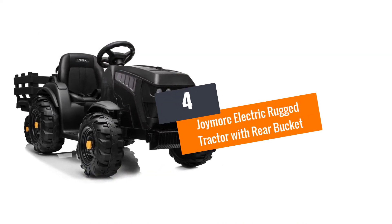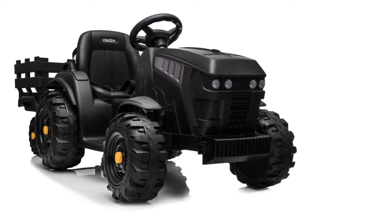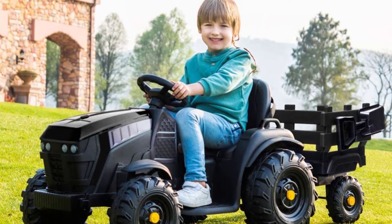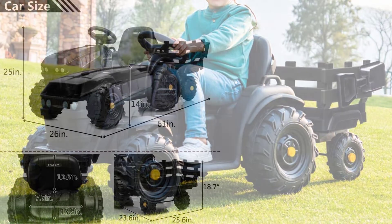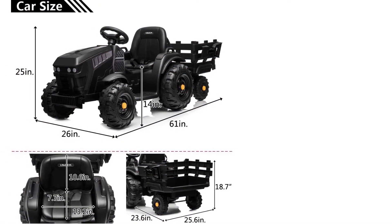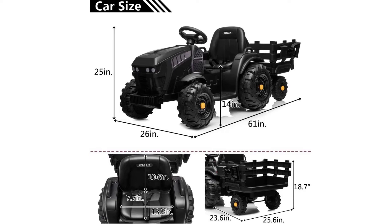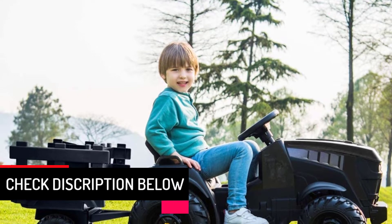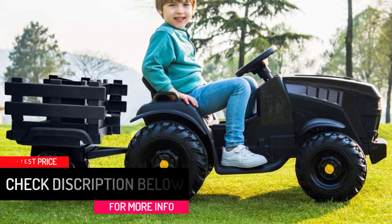At number 4: the Joymore Electric Rugged Tractor with Rear Bucket. This Joymore rechargeable battery-run tractor is best for your kid to play in the garden and is also suitable for indoor games. Rugged tractors are specially made for kids to ride in the garden or lawn as they play planting lands and crops. It has been designed with forward and reverse gears and two speed functions so your kid can enjoy being in control of his ride. It has extra large space for loading and unloading things, and it comes with a hitch pin which is very easy to operate. You can also play music by connecting your device through Bluetooth or USB port, and this toy tractor has a built-in radio too.